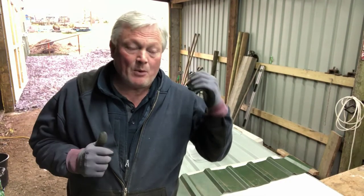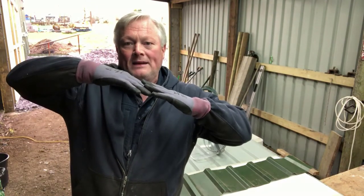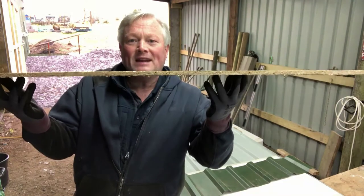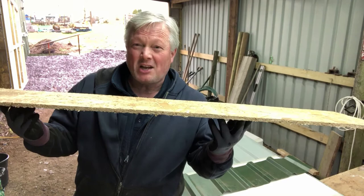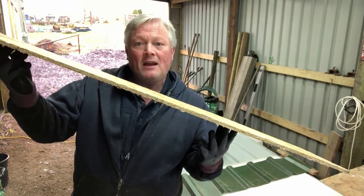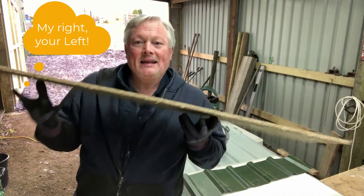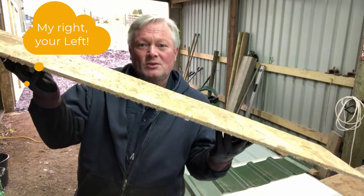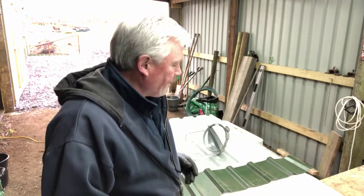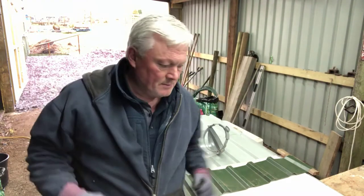I've got three raised beds already — if you look at my last-but-one video I've been weeding them and they're quite tall. But the problem I've got is that all my land is sloping, and it doesn't just slope evenly — it slopes from the right-hand side of your screen, but it also slopes the other way. I think it's called a compound slope. So I want my raised beds to be square and level at the top.